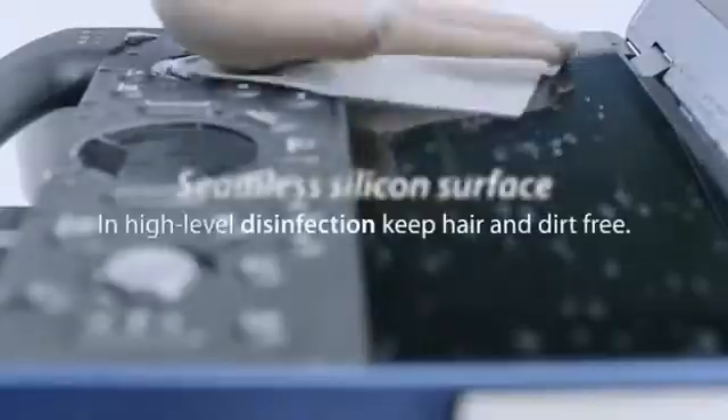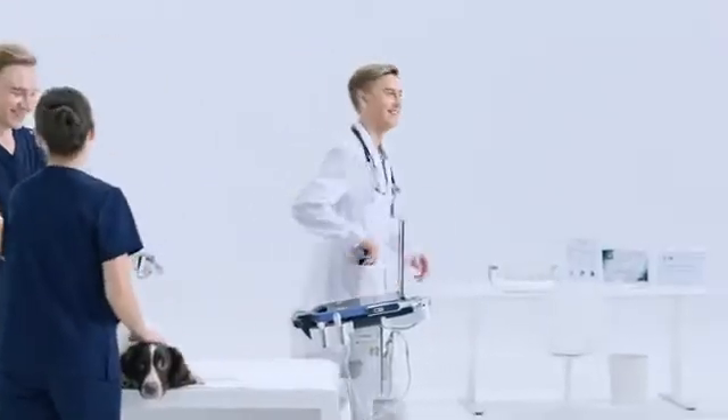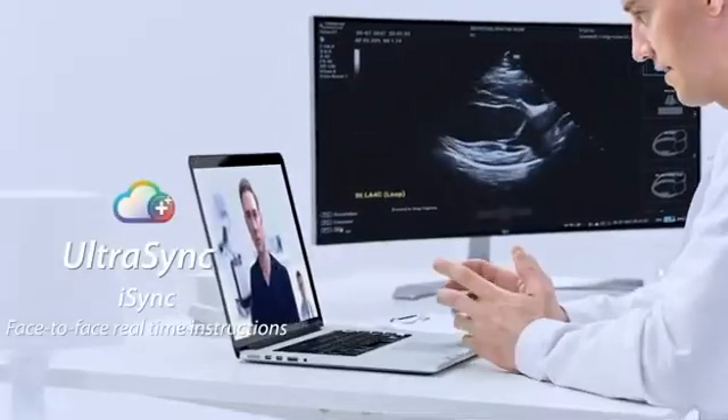Seamless waterproof silicone surface keeps hair and dirt free. UltraSync enables experts worldwide to interconnect anytime, anywhere, with real-time data.